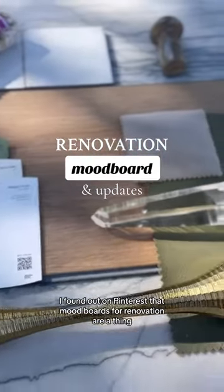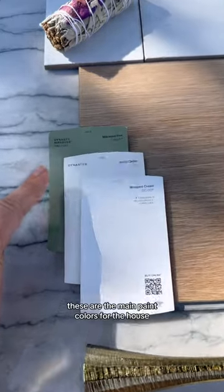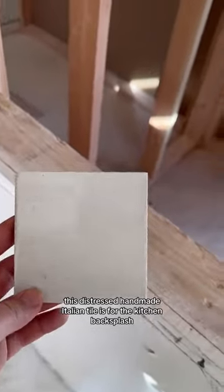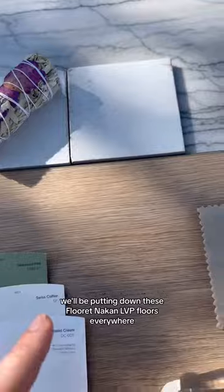I found out on Pinterest that mood boards for renovation are things, so I made one because it was fun and inspiring. These are the main paint colors for the house, and the green is for the kitchen cabinets. This distressed handmade Italian tile is for the kitchen backsplash as well as the breakfast niche.